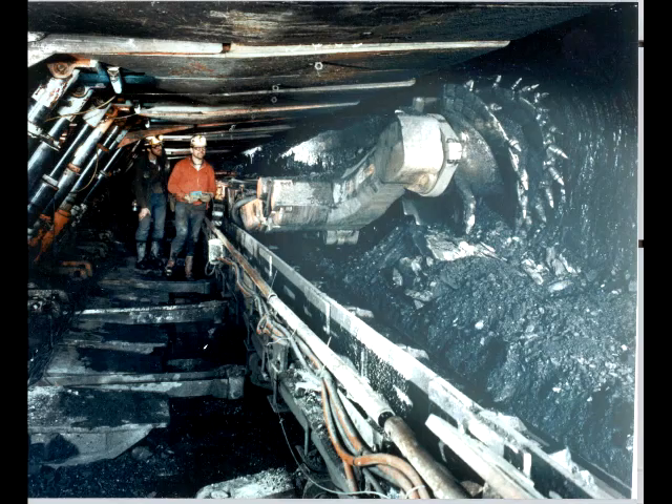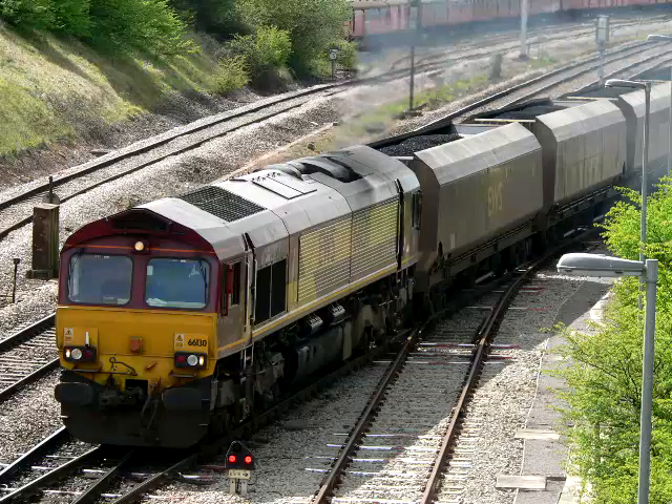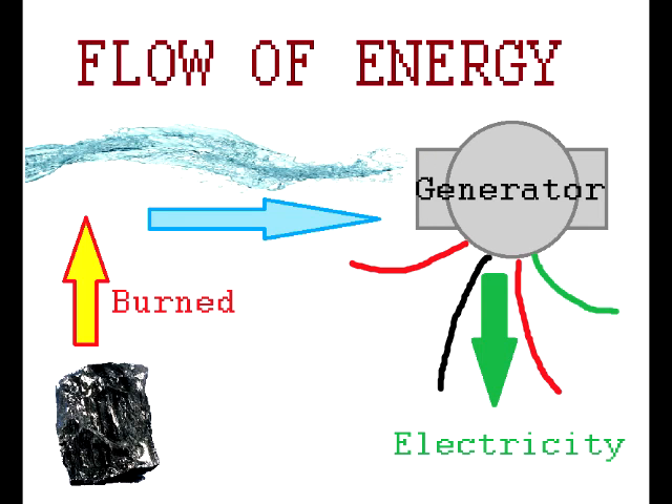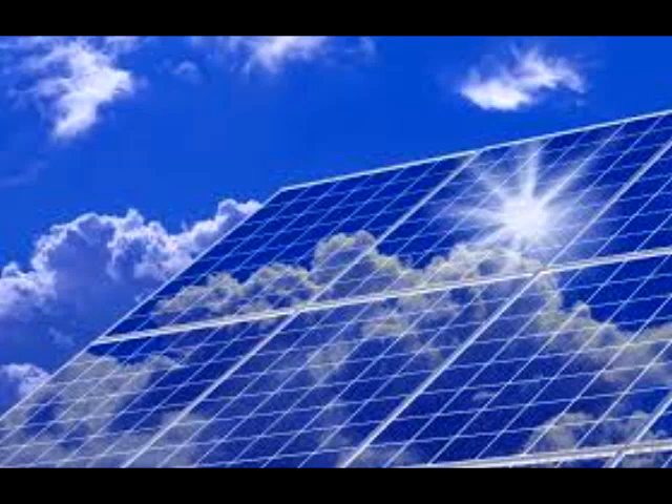After the coal is mined out of the ground, it is then sent off to various power plants, usually by train, and then burned in furnaces. The heat from the burning coal boils water, and the steam spins a turbine — the exact same way we produce electricity every other way. Except for solar panels. True.